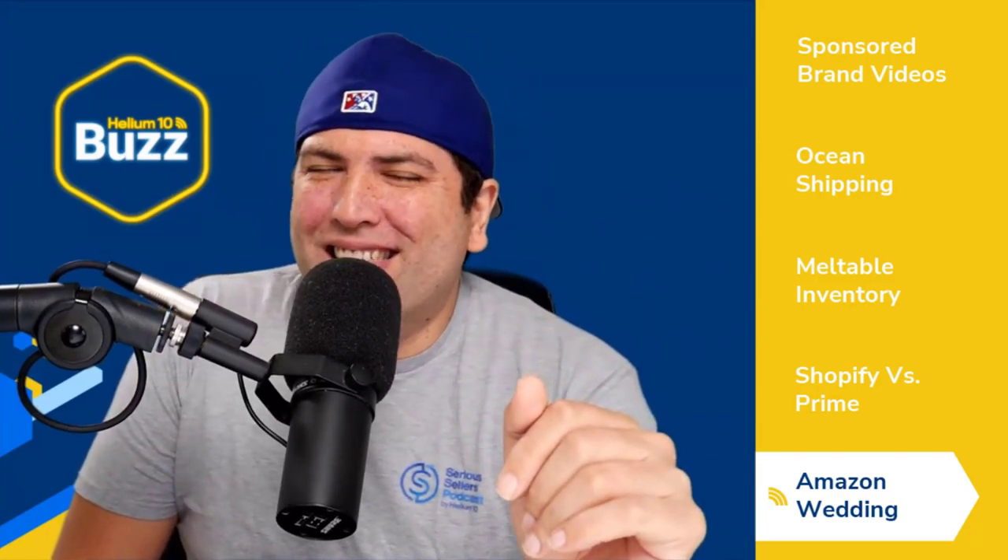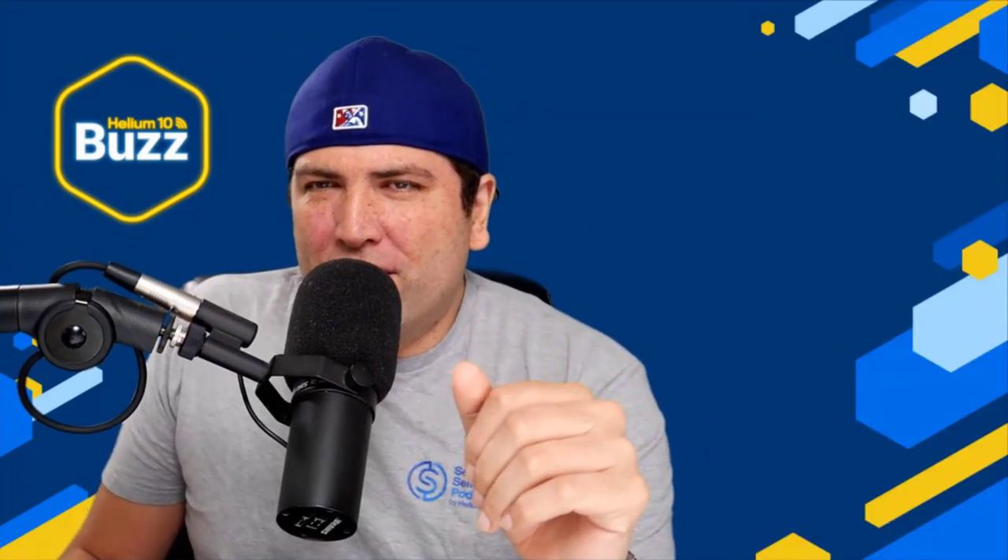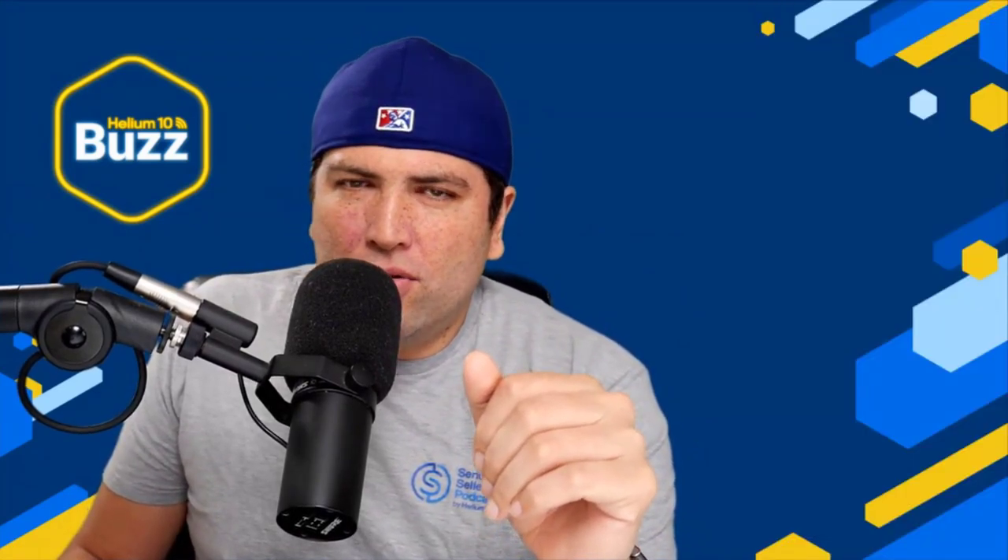That's all the news for today. Now let's get into the rest of the show. First up, I want to give you my Freedom Ticket clip of the week. This is about product licensing — a clip from Paul Miller. He's going to talk about what licensing is and the things associated with it. This is something that can give you potentially tons of extra income and even the ability to compete in niches that are overly saturated.